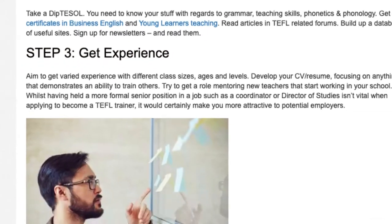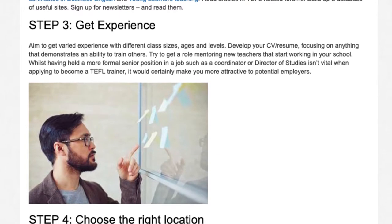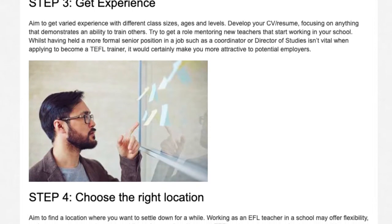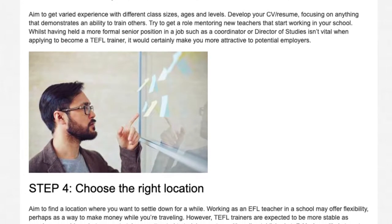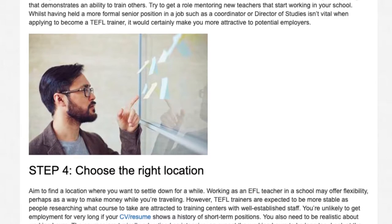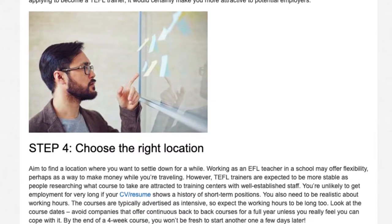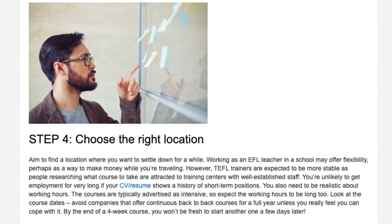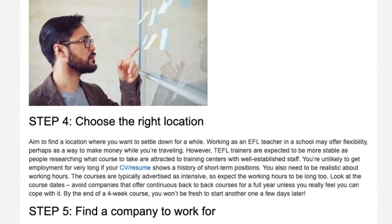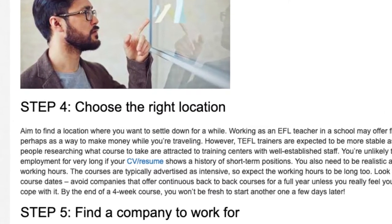Step 3: Get Experience. Aim to get varied experience with different class sizes, ages and levels. Develop your CV and resume, focusing on anything that demonstrates an ability to train others. Try to get a role mentoring new teachers that start working in your school. Whilst having held a more formal senior position such as a coordinator or director of studies isn't vital when applying to become a TEFL trainer, it would certainly make you more attractive to potential employers.